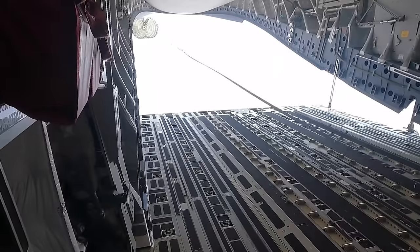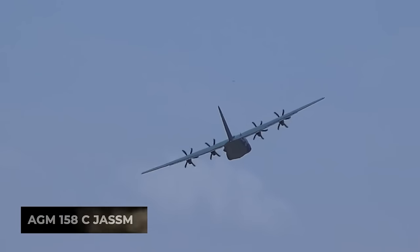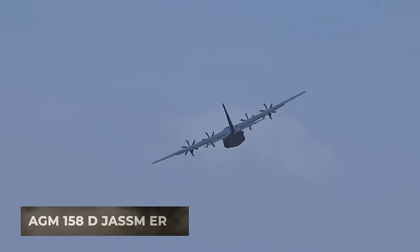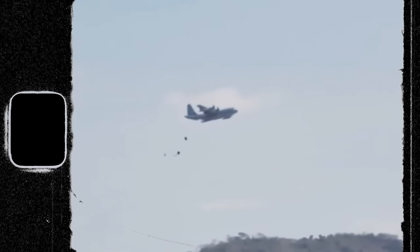The U.S. Air Force is continuing its testing of the Rapid Dragon system, using C-17s armed with AGM-158C JASM and the longer-range AGM-158D JASM-ER, which has a range of 1,200 miles.